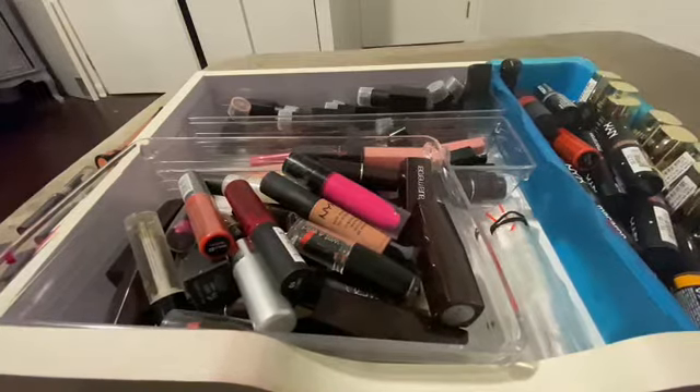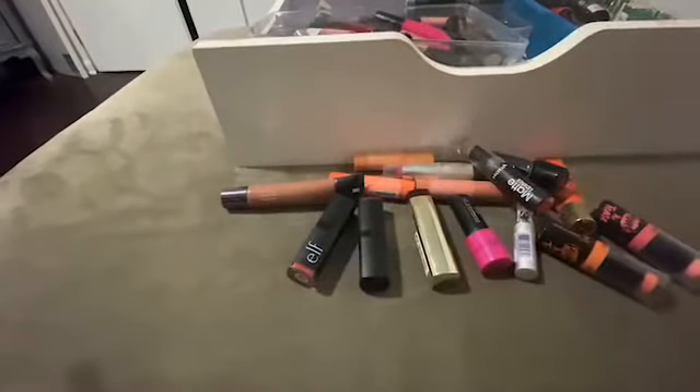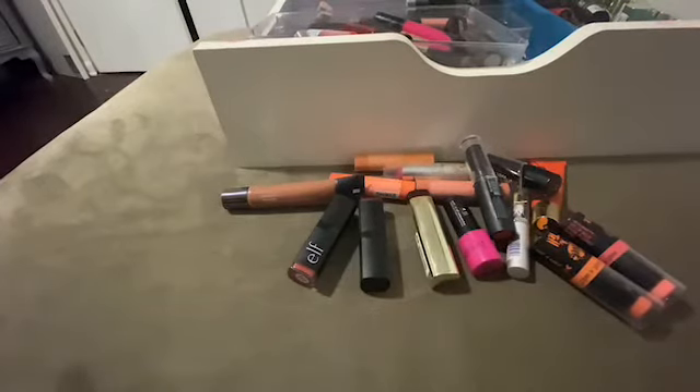Yeah, these are goners. All right — drawer number four of more lipsticks and lip glosses!